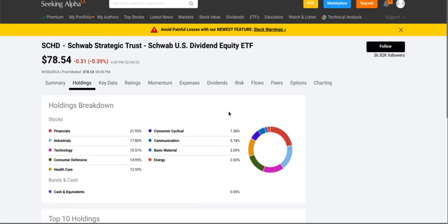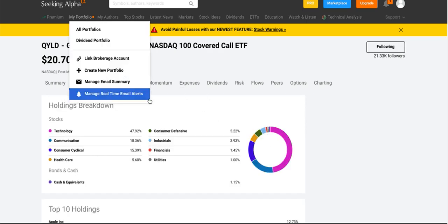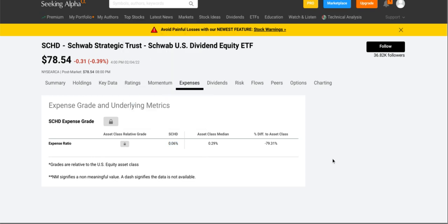So SCHD is definitely more growth-oriented compared to QYLD. I did realize I forgot to look at the expense ratio for QYLD — for Charles Schwab, SCHD is at zero point zero six percent, while QYLD is at zero point six percent. So QYLD is a lot more expensive to hold than Charles Schwab.